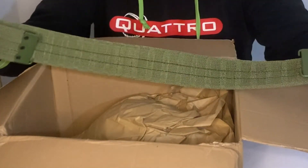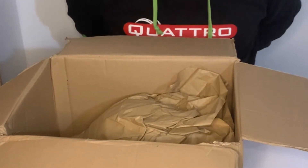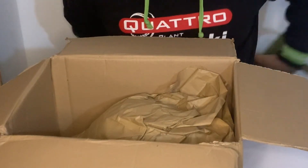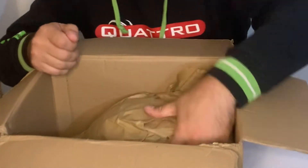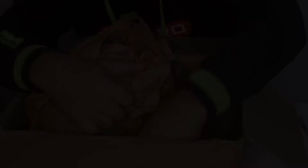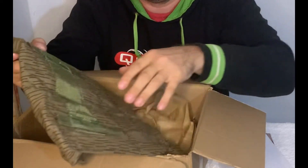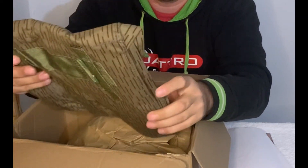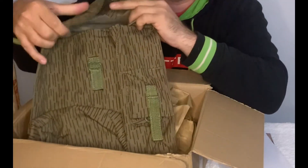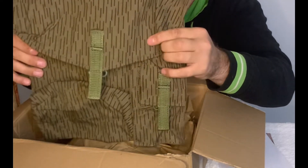A UTV belt — looks like this one might fit; it'll fit if I extend it, I think. And this is a UTV gas mask bag. I should be able to use that with both setups — it's just the bag itself.